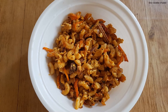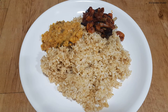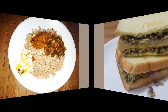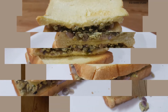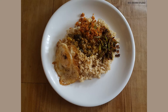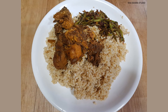Seafood also plays a significant role in the cuisine, be it fresh fish or preserved fish. As a country that was a hub in the historic oceanic Silk Road, contact with foreign traders brought new food items and cultural influences, in addition to the local traditions of the country's ethnic groups — all of which have helped shape Sri Lankan cuisine.